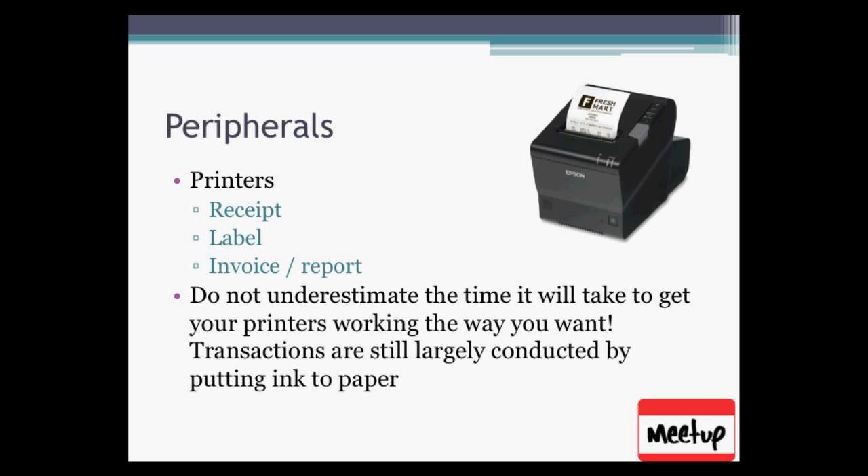In a jewelry store, a common practice is to put not only the customer's price on the label but also a code that tells the salesperson what the cost is. As a customer you can't read that code — there'll be some dots, dashes, or letters and numbers. When the salesperson is talking to you, they'll look at that and know how much wiggle room they have before they let you out the door. There might be something like that for your business, but mostly it's probably just the price and the SKU.